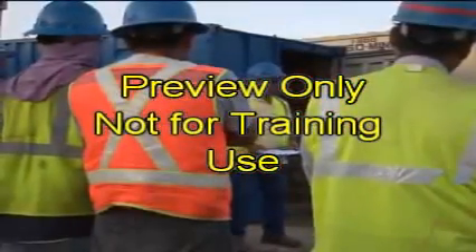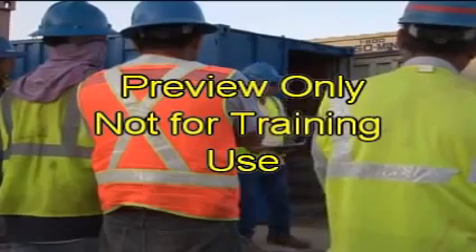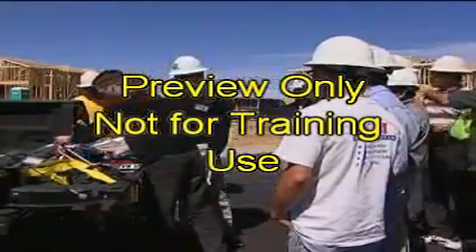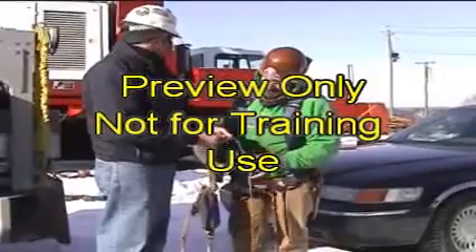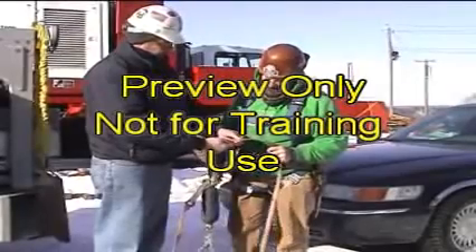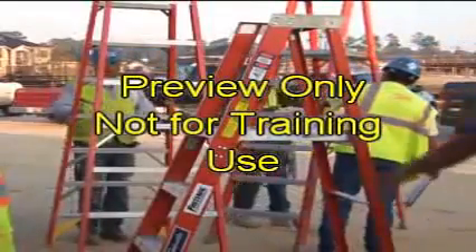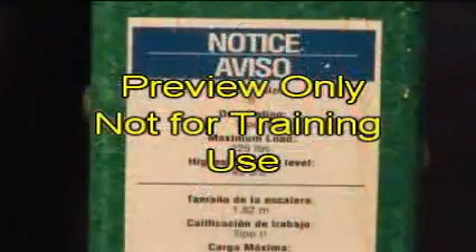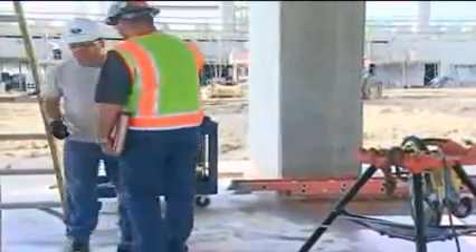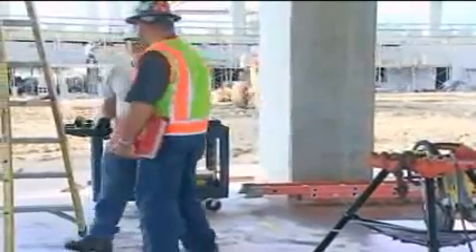Employees must be trained to recognize hazards related to ladders and instructed on how to minimize those hazards. Training must be conducted by a competent person and is to include the nature of fall hazards, correct procedures for erecting, maintaining, and disassembling fall protection systems, proper use, placement, and care in handling of all ladders, and the maximum intended load-carrying capacities of ladders used. Retraining is required as necessary so employees maintain their understanding of ladder safety.